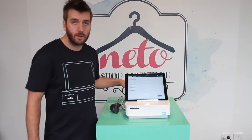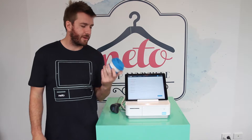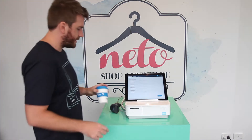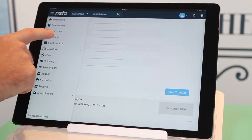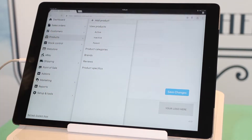We've got our NITO cup here and we want to start selling this online in our NITO POS store. We're going to add it in, so we'll go to the product page — click the menu, click Products, and click Add Product.